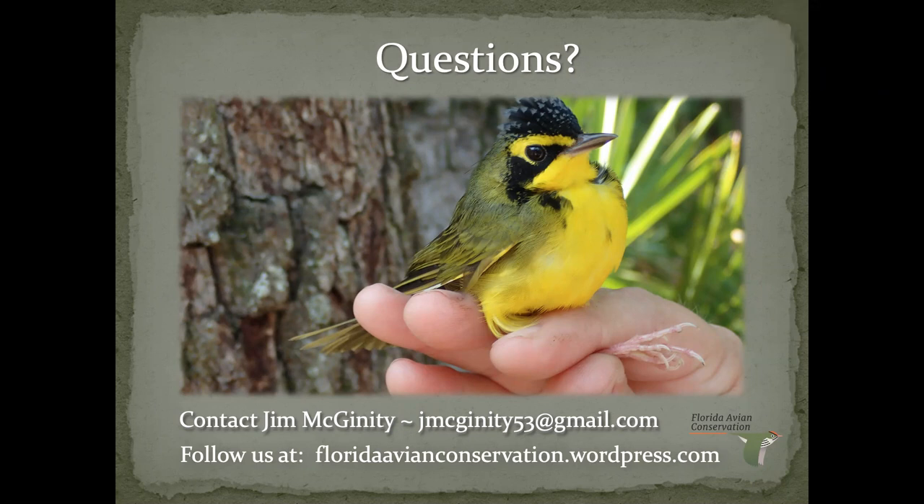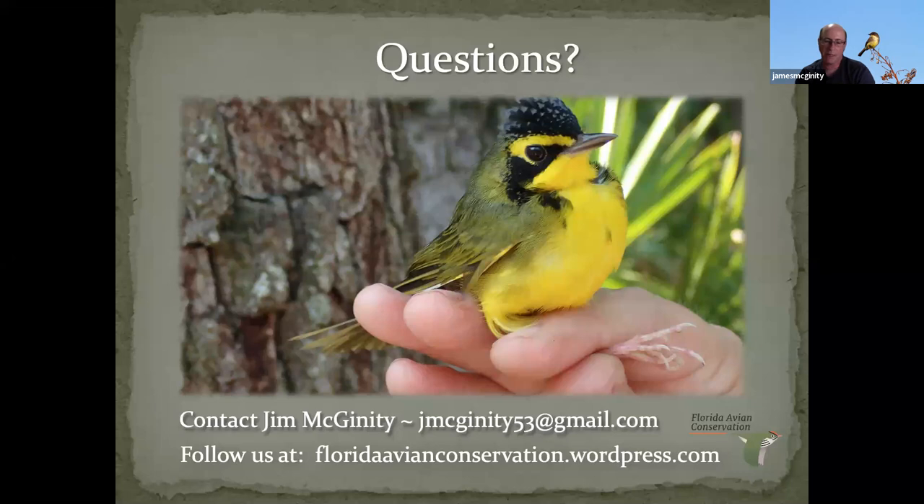Question about Motus: where is the small Motus nano tag applied on the bird? It depends on the species. For most birds, the tag gets glued to the back feathers, and then the bird would molt it off after a year. Since I've never applied them myself, I'm making some assumptions here.